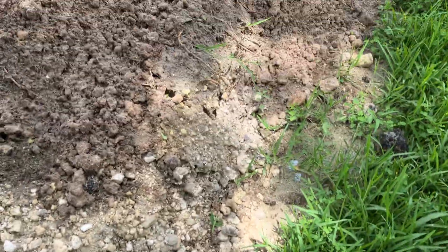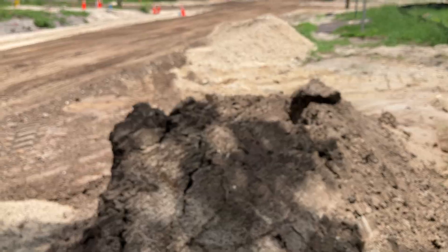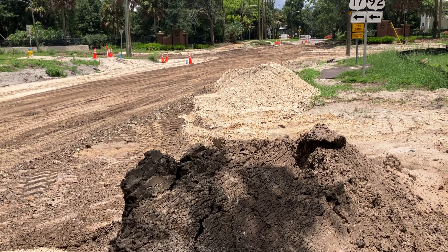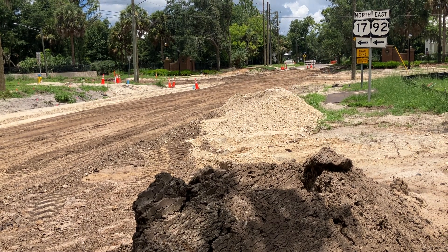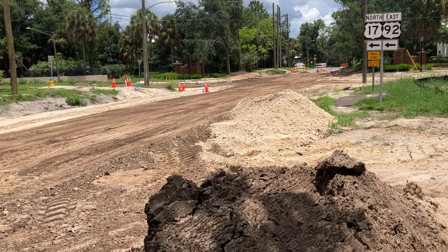On my way to a job, this is basically the footprint of the intersection that's going to become a circle, coming from just outside of downtown DeLand. Thanks for watching — click that subscribe button, click that like button if you like our content.